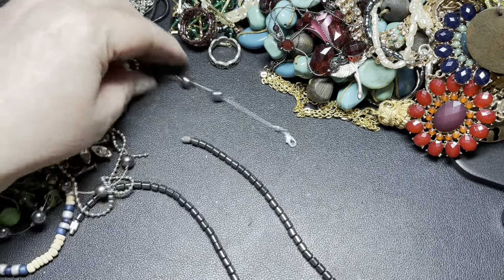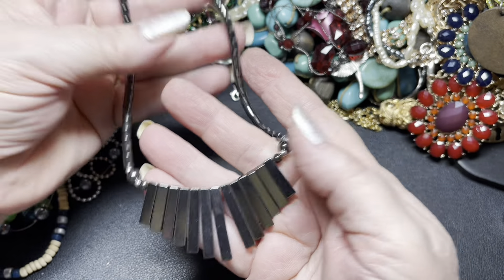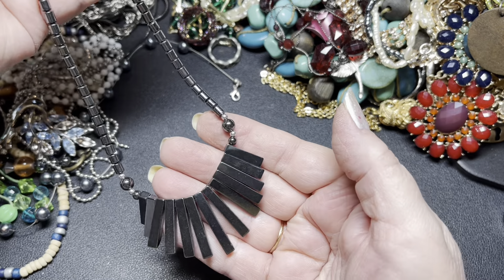We have a barrel clasp and a really nice hematite with needles. I'm going to say $2 for the hematite.